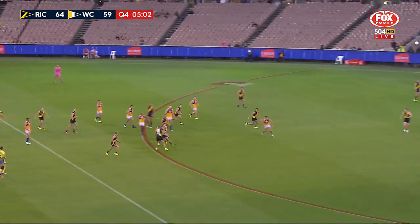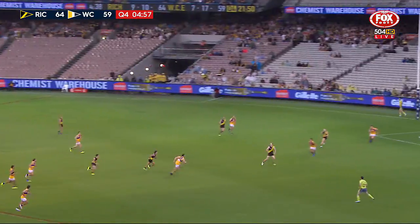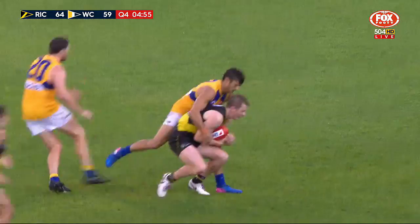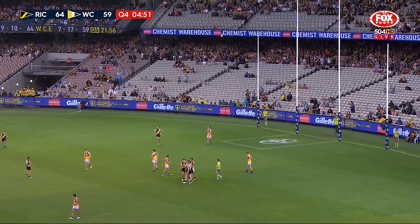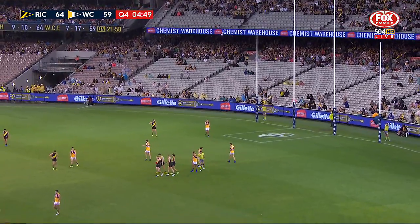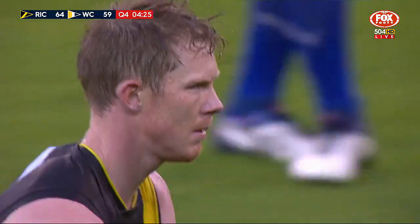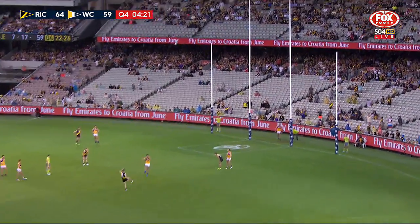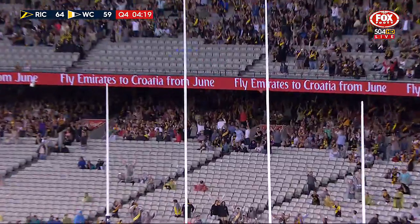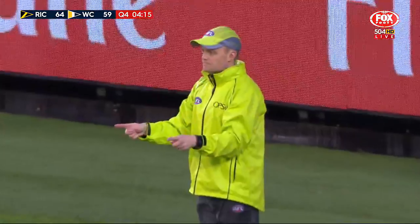Smashed back to Martin — tries to shrug the tackle. Hurriedly by Short in the woods, full forward. You said you wanted a mark close to goal and you've got Jack Riewoldt doing exactly that — he just has to concentrate on hitting the belly of the ball. Goalless to date. That'll do the job — that will do the job for the Tigers. They lead by 11.